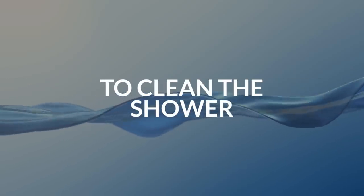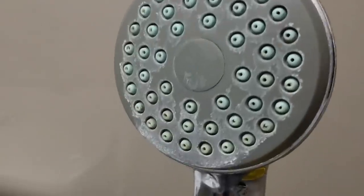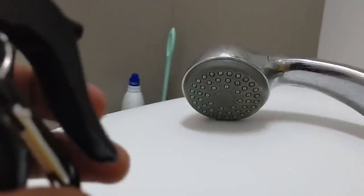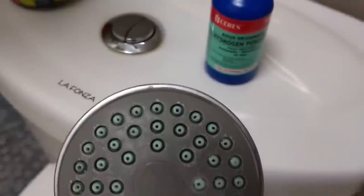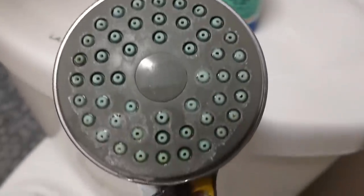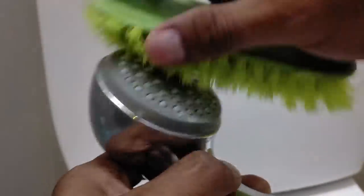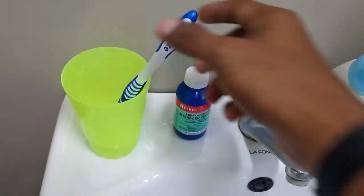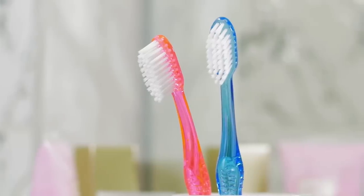4. To clean the shower. Are you struggling with mold and mildew? Hydrogen peroxide makes a great antifungal. Just pour some into an empty spray bottle, spritz away, and wipe down. You can even keep a bottle in the shower and do a quick spray down once a day. Replace the solution when the hydrogen peroxide no longer bubbles on contact with metal. It can even whiten your grout — dip an old toothbrush into hydrogen peroxide and scrub. They will whiten right up.